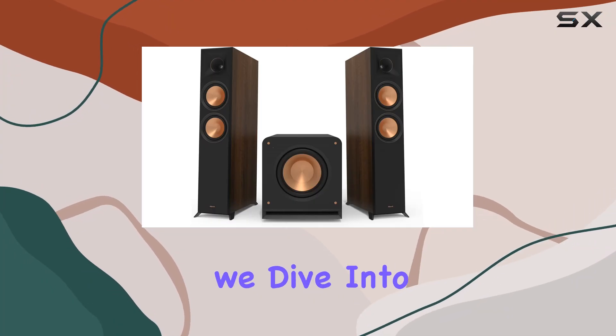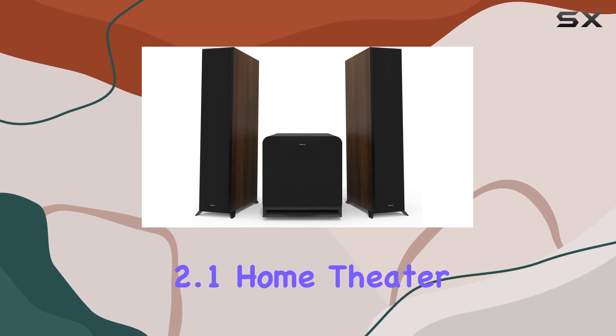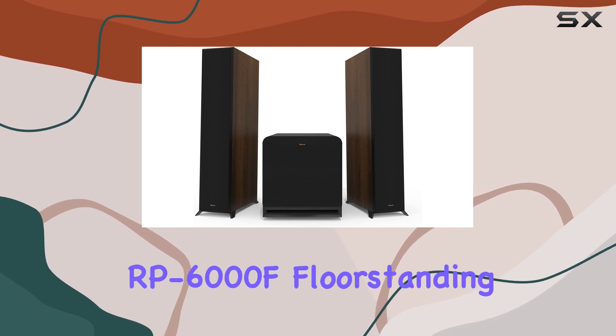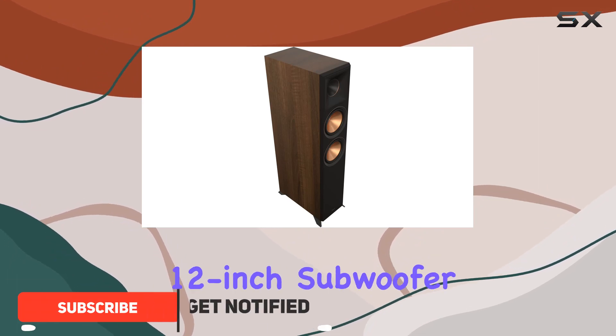In today's review, we dive into the Klipsch Reference Premiere RP-6000F2 2.1 Home Theater Speaker System, featuring the RP-6000F floor-standing speakers and the RP-1200SW 12-inch subwoofer.